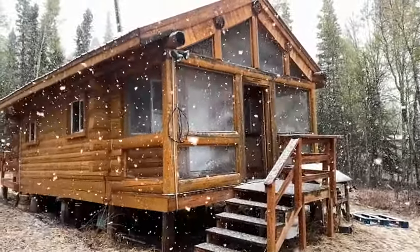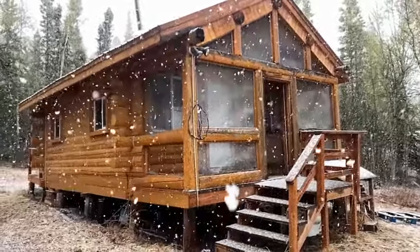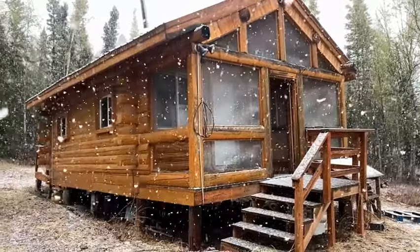This is the guest cabin. Off to one side it has a bathroom and kitchen — a really nice little guest cabin.